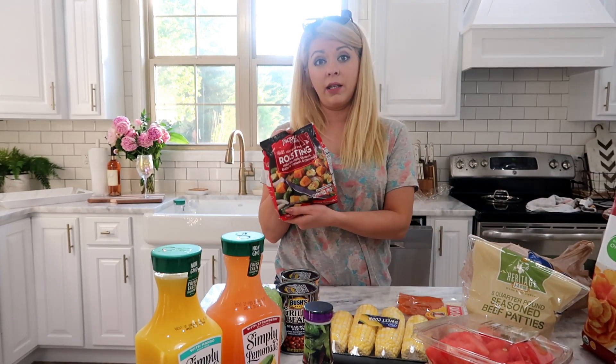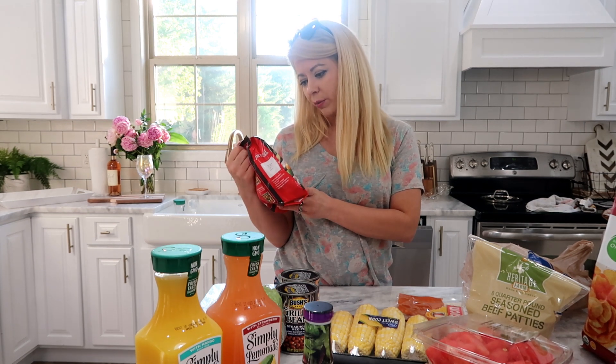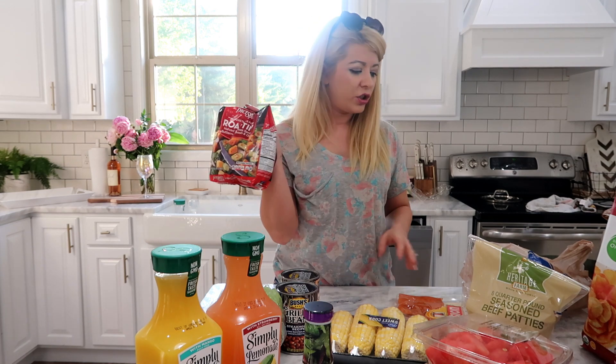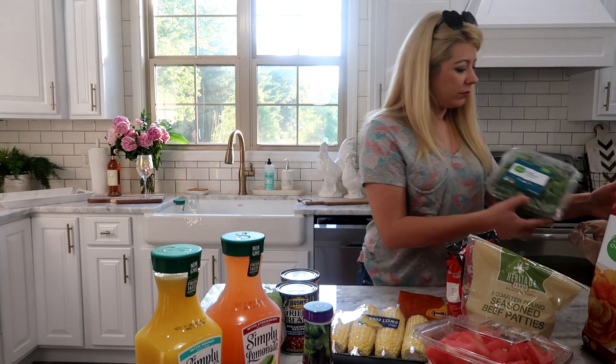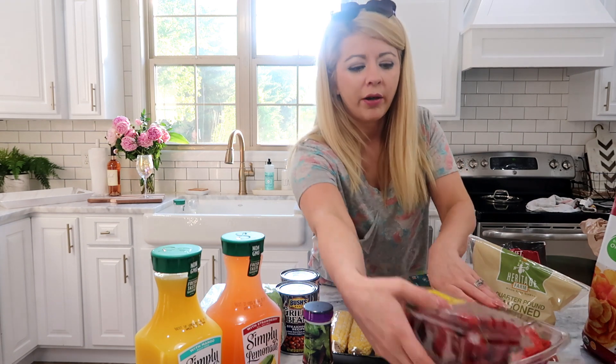My sister told me to get these so I'm going to try them — they're roasting vegetables with Brussels sprouts, butternut squash, and onions. They have this in the fresh section but she said these are really good. I got more organic spinach; this is what I eat in all my salads and I also eat it almost every morning on my toast with egg and all kinds of other stuff. Got strawberries too.